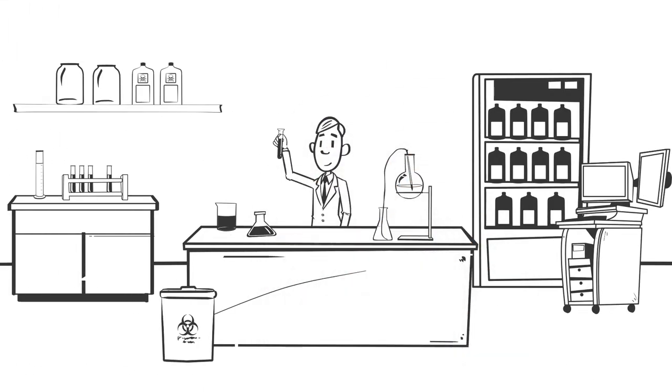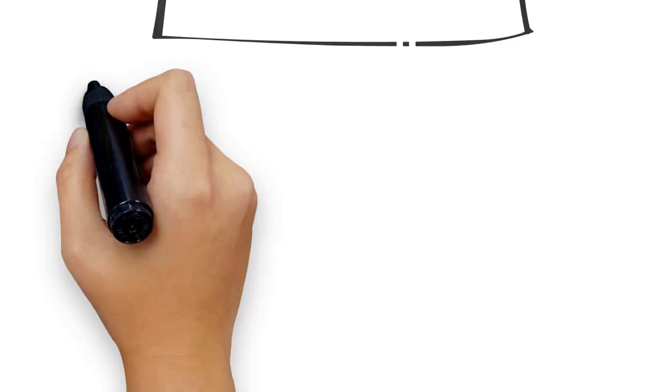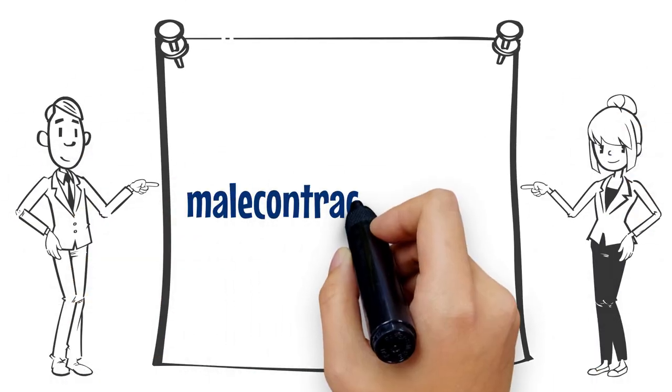For people with penises, MCI is currently working on developing non-hormonal reversible contraceptive options. Please visit our website for more information today.